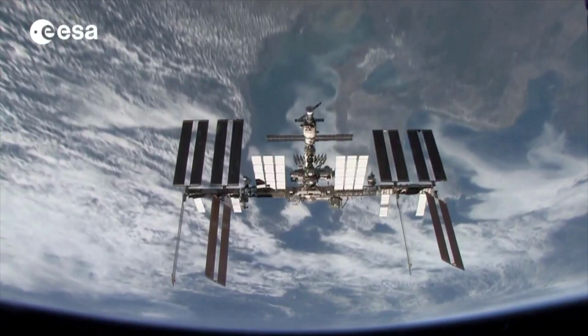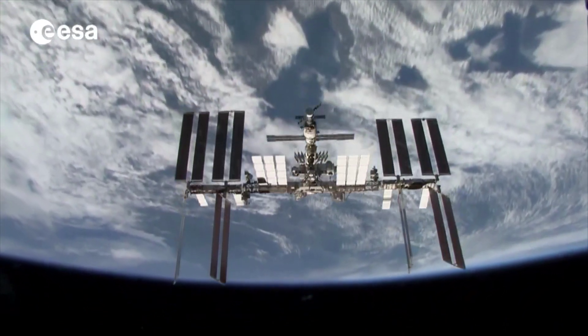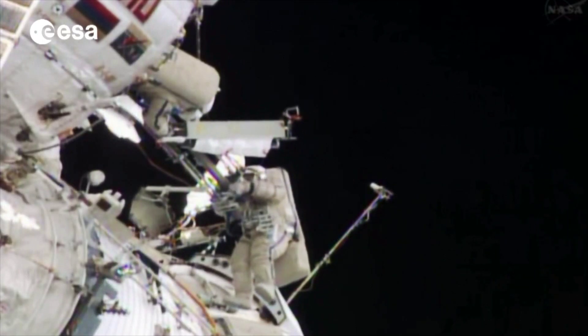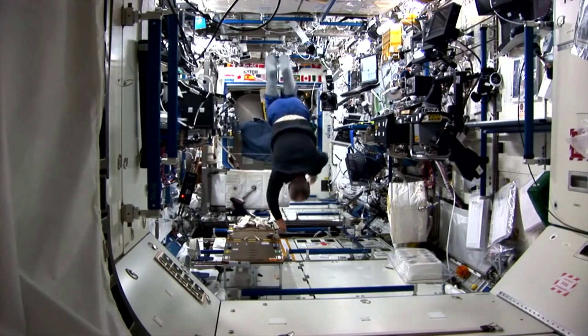I bet those Russian astronauts, those American astronauts, and those other European astronauts don't have Sunday roasts. So what if Tim could have a Sunday roast? But remember, space chefs, it's very different all the way up there in the International Space Station.